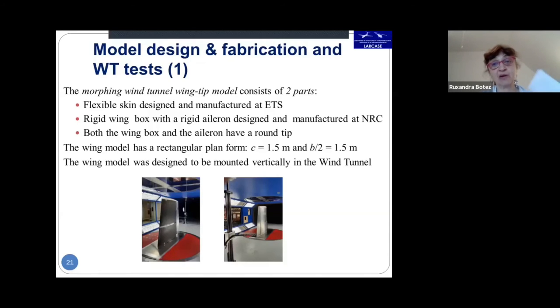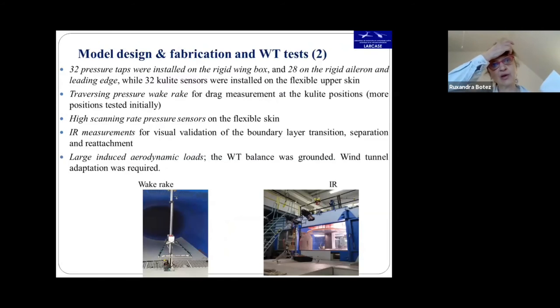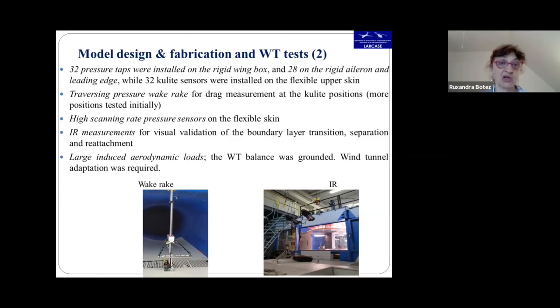The project 2 wind tunnel wing tip model consisted of a flexible skin designed and manufactured at ETS, and a rigid wing box with rigid aileron designed and manufactured at NRC. The wing model had a rectangular platform of 1.5 meters for chord and span, mounted vertically in the wind tunnel. We had 32 Kulite pressure taps on the rigid wing box, 38 on the rigid aileron and leading edge, and 32 Kulite sensors on the flexible upper skin. Infrared measurements validated boundary layer transition, separation, and reattachment.